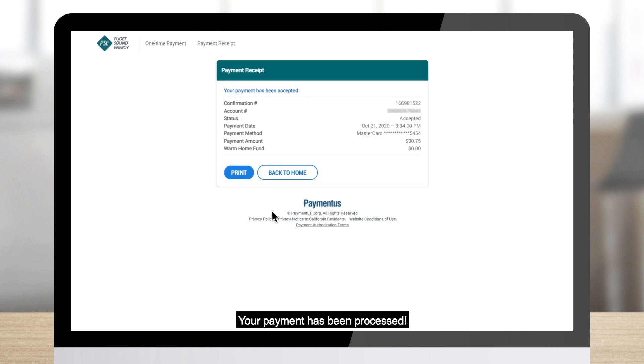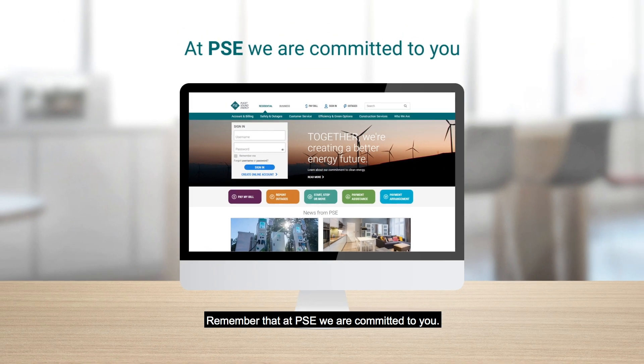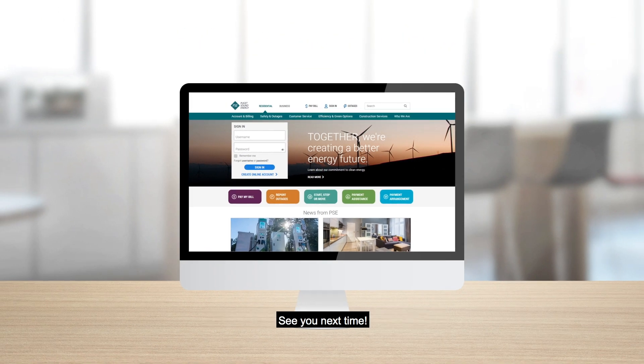Bada bing! Your payment has been processed and that's about it. Remember that at PSE we are committed to you. See you next time!